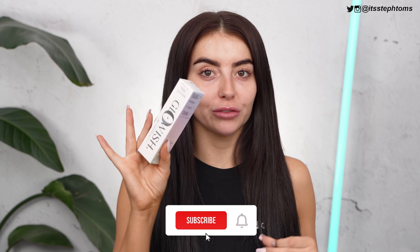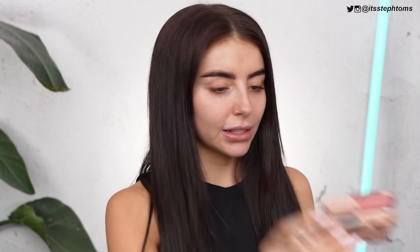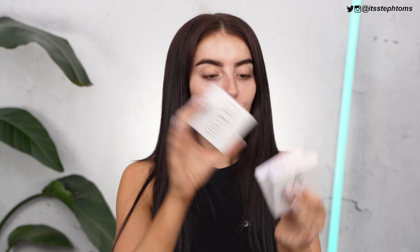I literally got sent this today — the new foundation from Huda Beauty, the Glowish Multi-Jew Skin Tint — so I thought I would put that on my face. I've got some new glosses that are stuck together, I've got the new Huda Beauty bronzers, and I've got a bunch of products that have just come out, like this palette here from Mitchell.